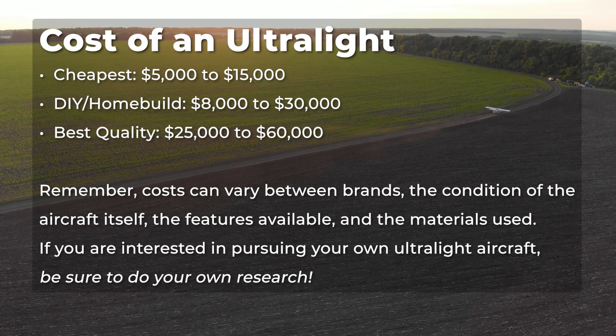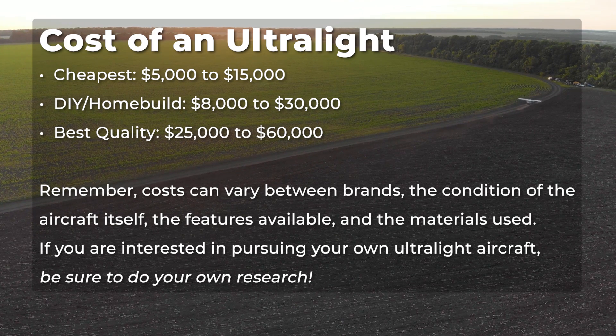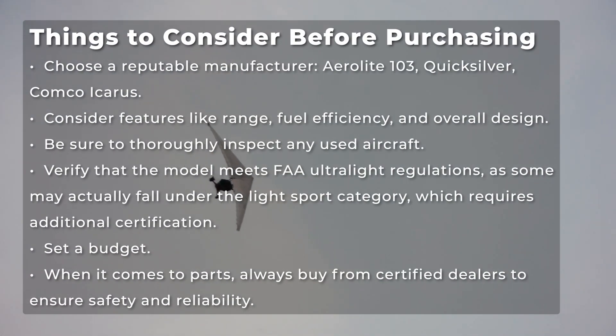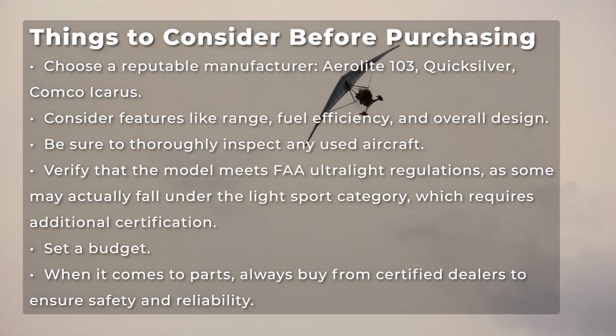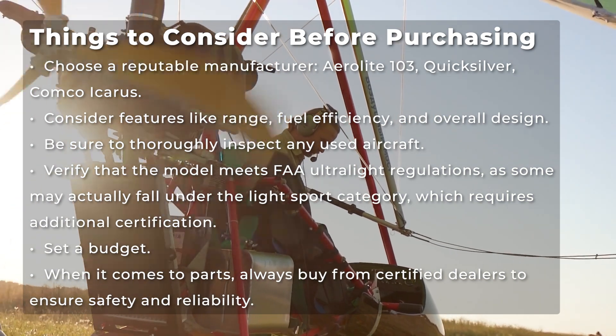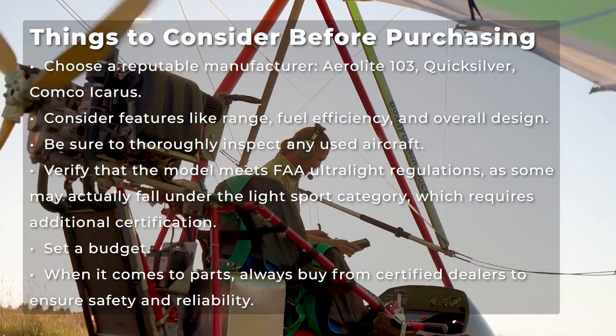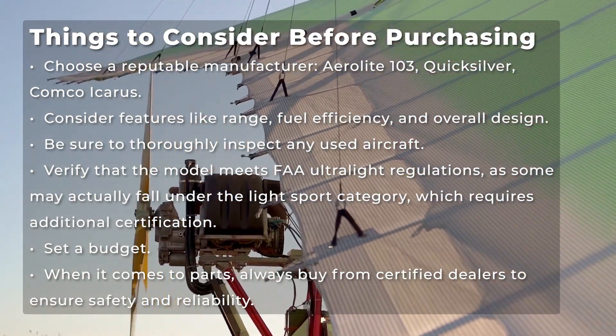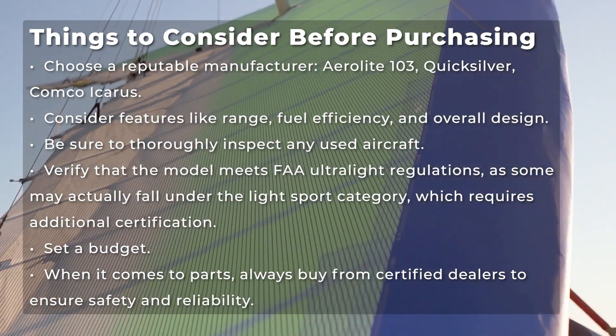If you are interested in purchasing your own ultralight aircraft, be sure to do your own research. Choose a reputable manufacturer — brands like Aerolite, Quicksilver, and Comco Icarus are well known for quality. Think about features like range, fuel efficiency, and overall design. Since maintenance records aren't required, be sure to thoroughly inspect any used aircraft. It's also crucial to verify that the model meets FAA ultralight regulations, as some so-called ultralights may actually fall under the light sport category, which requires additional certification. Setting a budget is essential, as you could be spending anywhere from $5,000 to $60,000. When it comes to parts, always buy from certified dealers to ensure safety and reliability.